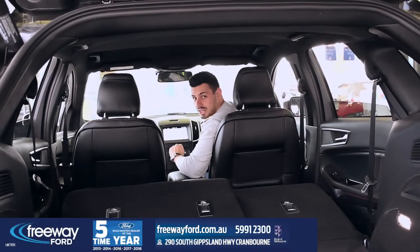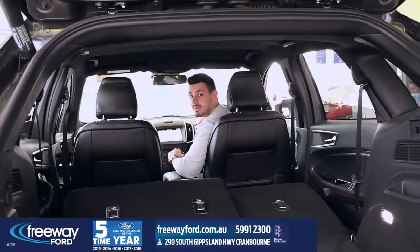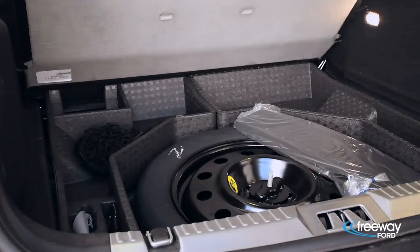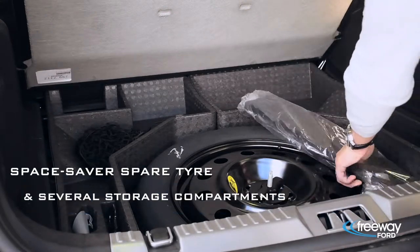Space is definitely not an issue, with a generous cargo capacity of 800 litres, which is well above average for large SUVs. The boot floor also lifts to reveal a space saver spare tyre and several storage compartments.